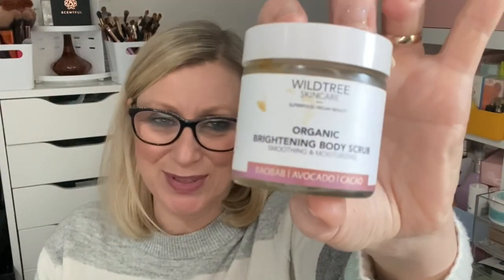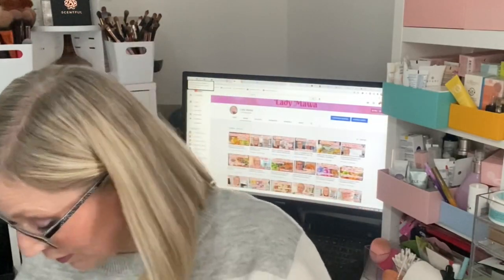I have another body scrub — the organic brightening body scrub by Wild Trees Skin, with baobab, avocado, and cacao. Another glass jar, and all gone. I forgot how nice this smells — there's something really almost citrusy about it. Again a really nice sugar-based scrub with oil infused through it. My skin was left feeling gorgeous. I'm a scrub addict. I would strongly recommend both scrubs — I enjoyed both.